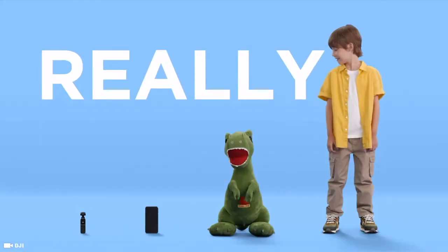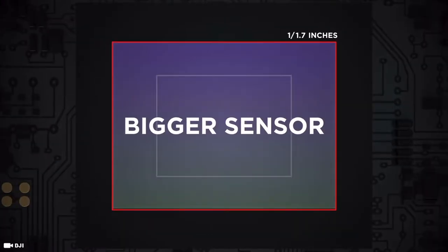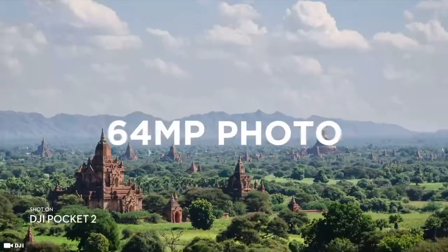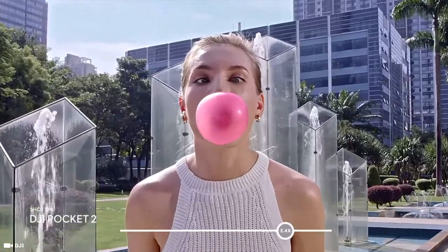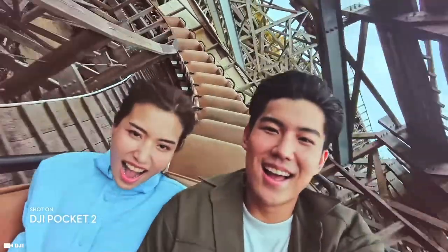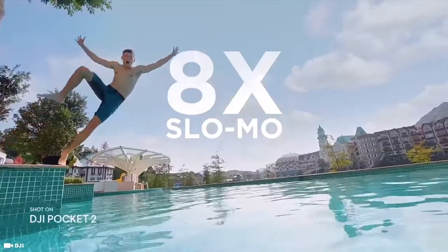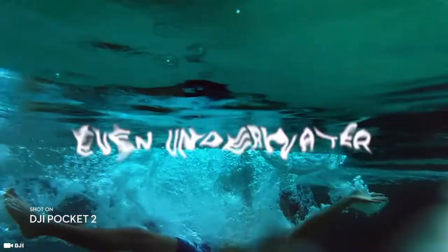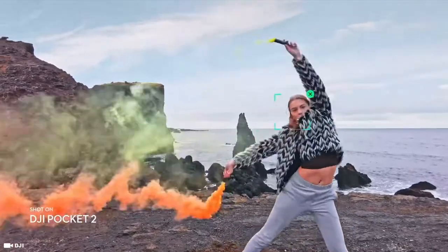Number two is the DJI Pocket 2, which is by far my favorite pocket gimbal as well as a really great handheld vlogging camera — especially if you go for the creator combo, which comes with a tripod, a wide-angle lens, and a microphone and wind protector. Compared to the first Osmo Pocket, which is the most affordable alternative, the DJI Pocket 2 brings a new larger sensor.